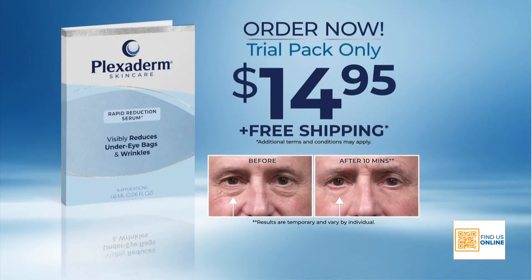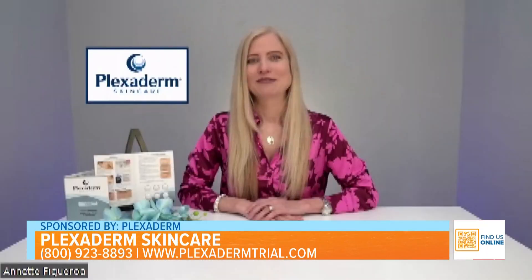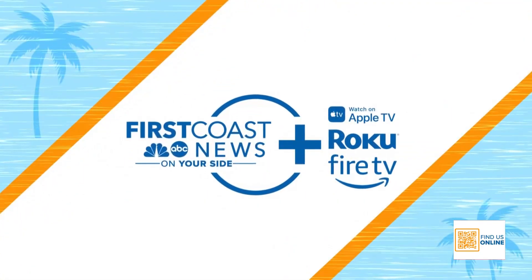To get your hands on Plexaderm, call 1-800-923-8893. You'll get a six-day, six-application trial pack for $14.95 with free shipping and a 30-day money-back guarantee — that's how confident we are in the product. If you're on a budget or didn't want to go full in on a bottle, now is the time to give it a try. Thank you so much, Annette, for joining us — and everyone at home, if you'd like to see this interview again, head to First Coast News Plus on Apple TV, Roku, or Fire TV.